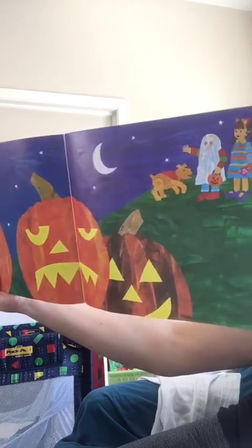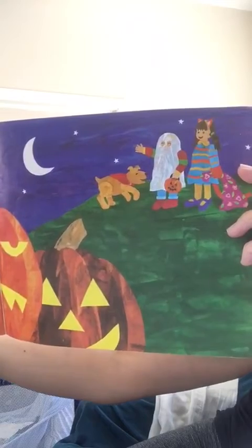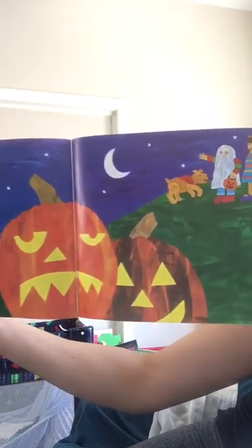What's your favorite holiday? My favorite holiday is Halloween too, because you can dress up into anything you want. Happy Halloween dreams! I hope you guys liked the book. Bye-bye!